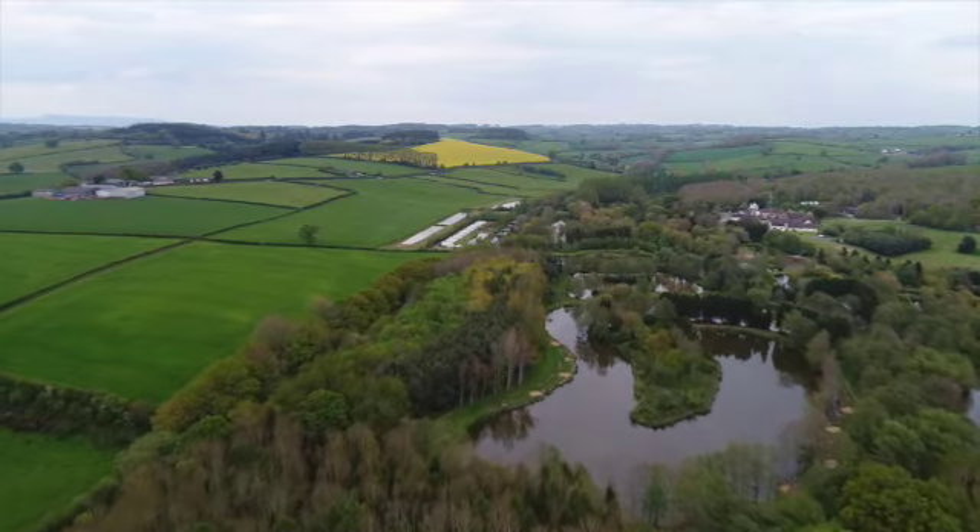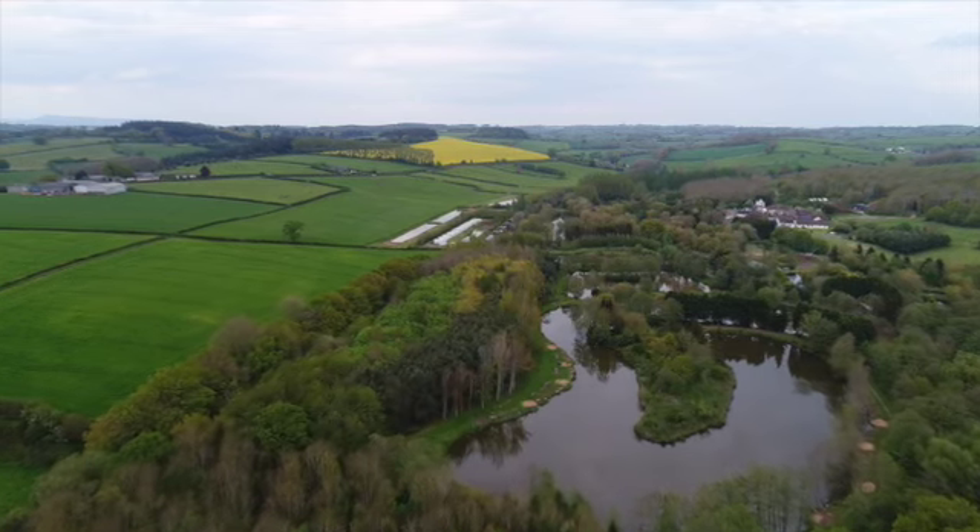Well, here we are today at Docklow, and I've spent many many hours here over the years fishing for all sorts of species. I was one of the first to fish this lake in the early 90s when it was dug, and since it was dug it has become one of the most beautiful lakes that I can fish.